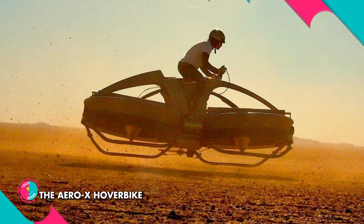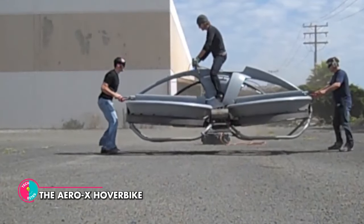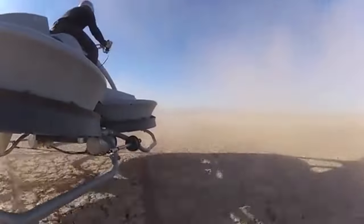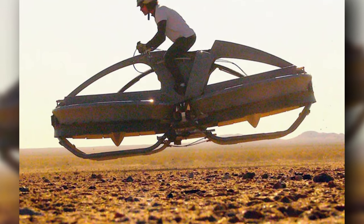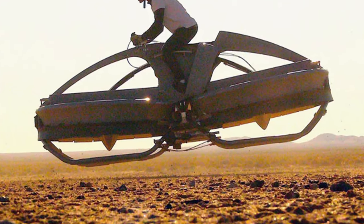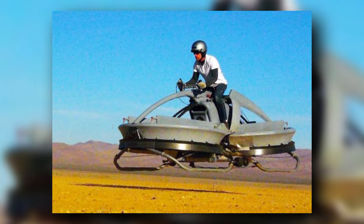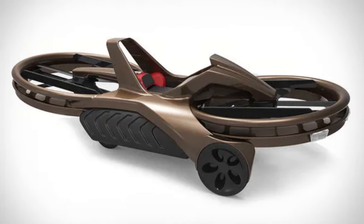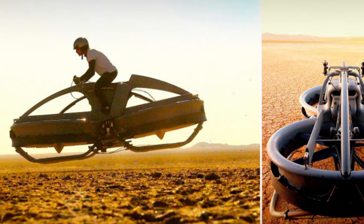The Aero X Hoverbike. With its sleek and futuristic design, the Aero X is not your average aircraft. It's a hoverbike that can carry you and a companion at speeds of up to 45 miles per hour while hovering up to 10 feet above the ground. It has a runtime of 75 minutes on a full tank of fuel and is designed for various uses, including agricultural work, delivering materials in rough terrain, and search and rescue missions. And unlike helicopters, the Aero X doesn't produce dust or brownouts, making it the perfect choice for flying in crowded areas.